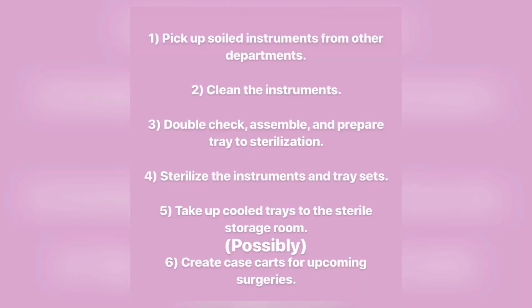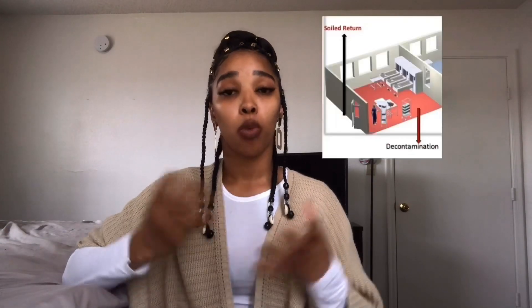You can always expect to do these few tasks: you will go to other departments to pick up their soiled or used instruments, and you'll also receive soiled instruments from the operating rooms once their surgeries are completed. You will then take your soiled instruments into your decontamination room where you will start your cleaning process. Once your cleaning process is completed, you'll pass your instruments through the washer — or if you hand wash them, through the window.